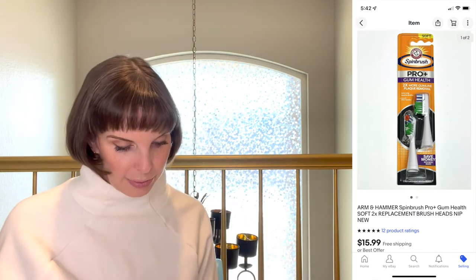Next up has been a great item for us — Arm & Hammer Spin Brush replacement brush heads. I believe this toothbrush line is retired and no longer sold in stores, so anyone who still has this toothbrush has to go to eBay for replacement heads. I got 10 or 15 packs at a garage sale for about 50 cents each. We've sold a lot already — these sell for $15.99 a pack and at one point we sold three or four packs to one person. If you ever see Arm & Hammer Spin Brush heads or the toothbrush itself, definitely pick them up.